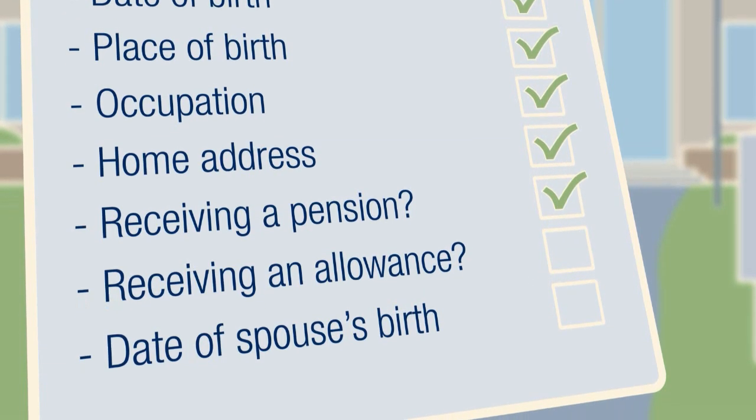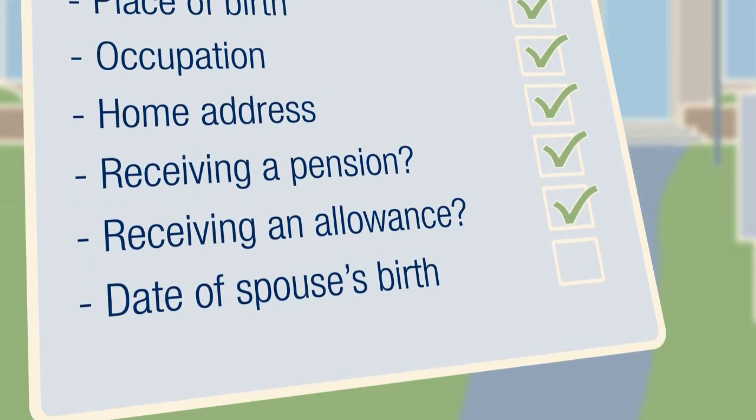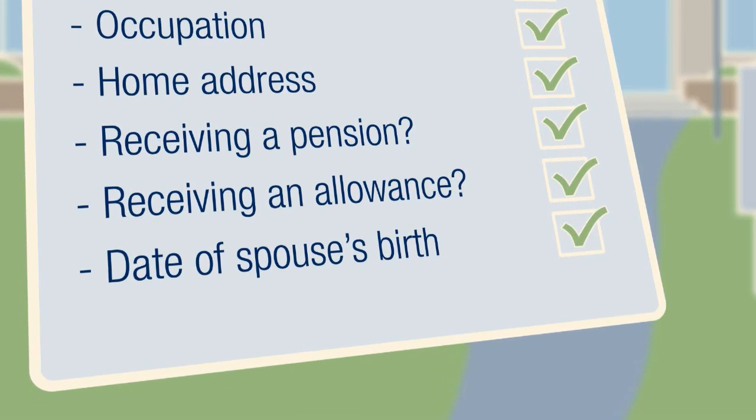The registrar will also need their home address, whether they are in receipt of a pension or allowance from public funds, and the date of birth of the surviving spouse if married.